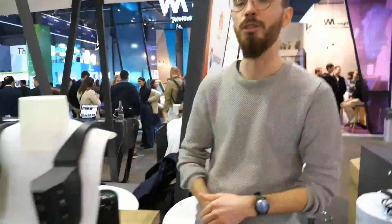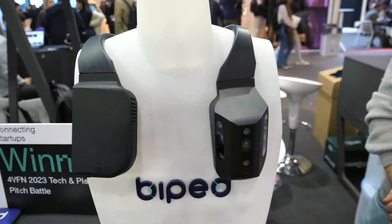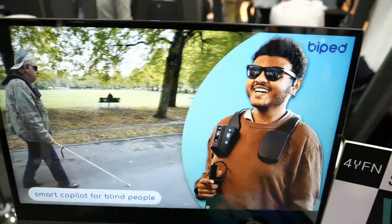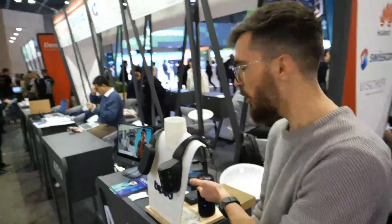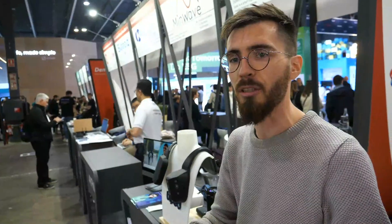We are Biped and we are developing an obstacle detection system for blind and visually impaired people — we're giving them vision. We are a complement to the white cane, where the white cane has a limited range of 1 meter. We are able to bring a 170-degree field of view up to 15 meters to help people avoid obstacles.